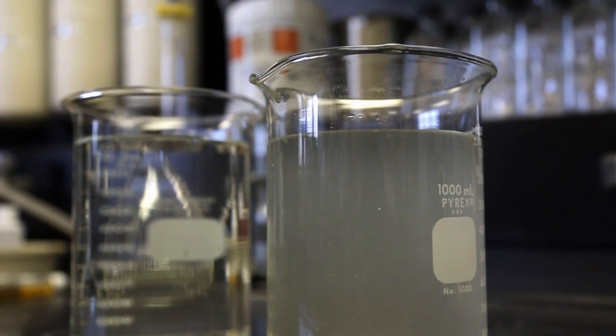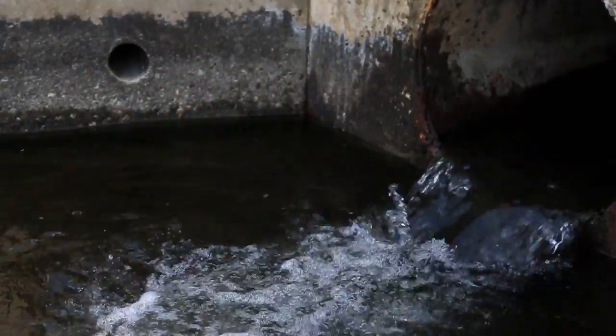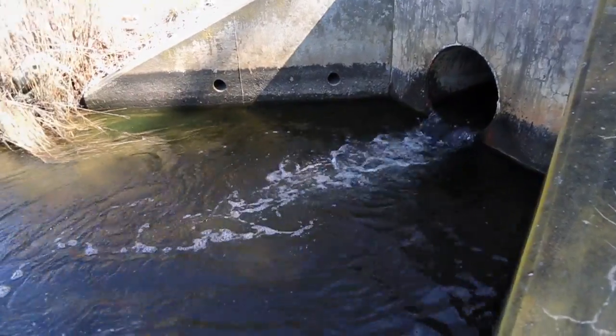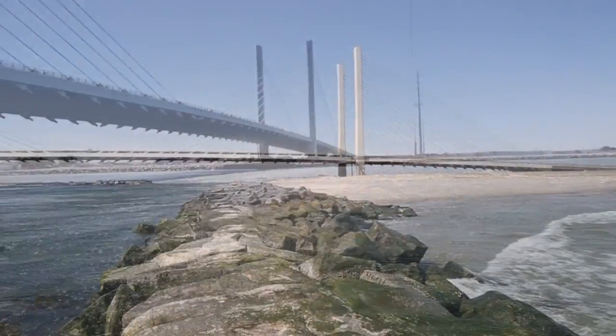This is a sample of the influent wastewater coming into the facility, and this is a sample of the effluent that's being discharged to the Lewes-Rehoboth Canal. The final phase of treatment before discharge is chlorination and dechlorination. The water then exits the plant, flows into the Lewes-Rehoboth Canal, which eventually flows to the Rehoboth Bay, and after about 70 to 90 days makes its way to the Atlantic Ocean.